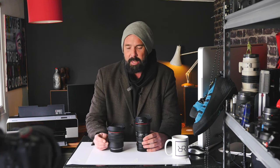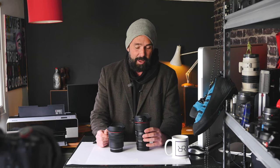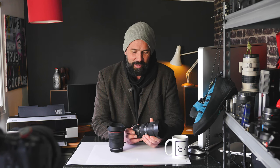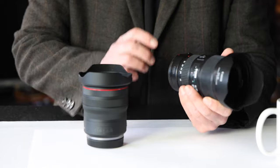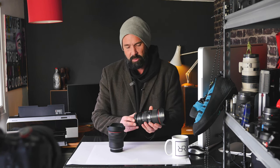In terms of compatibility, the RF lens works on Canon R mirrorless cameras — pretty much that's it. However, the EF lens is compatible with EF cameras like the Canon 5D Mark III or IV, EF-S mount cameras like the 70D or 90D, and even old film cameras like the EOS 1 or EOS 3 going back to the 1990s. With a Canon adapter it'll also work fine on your mirrorless R cameras, and there are adapters that probably make it work on Sony cameras too — so it's very compatible.